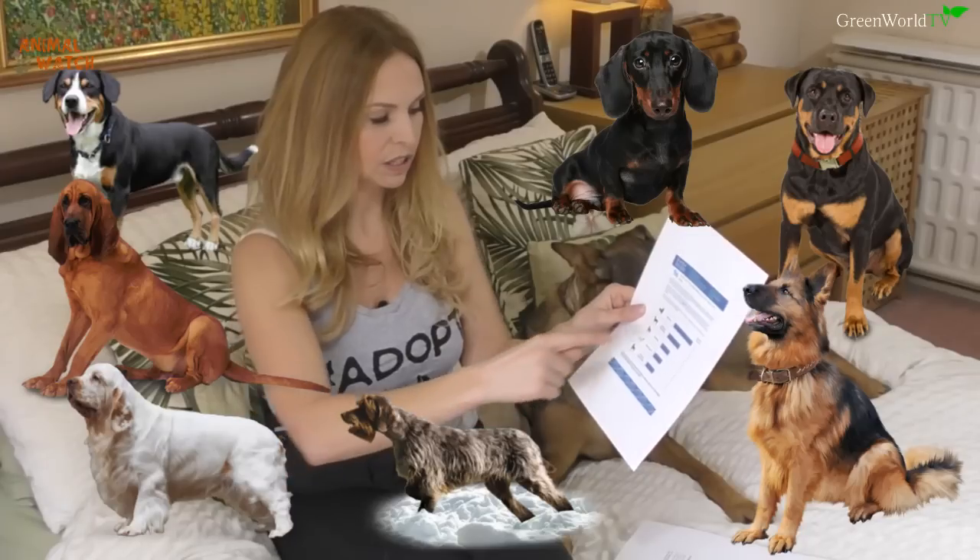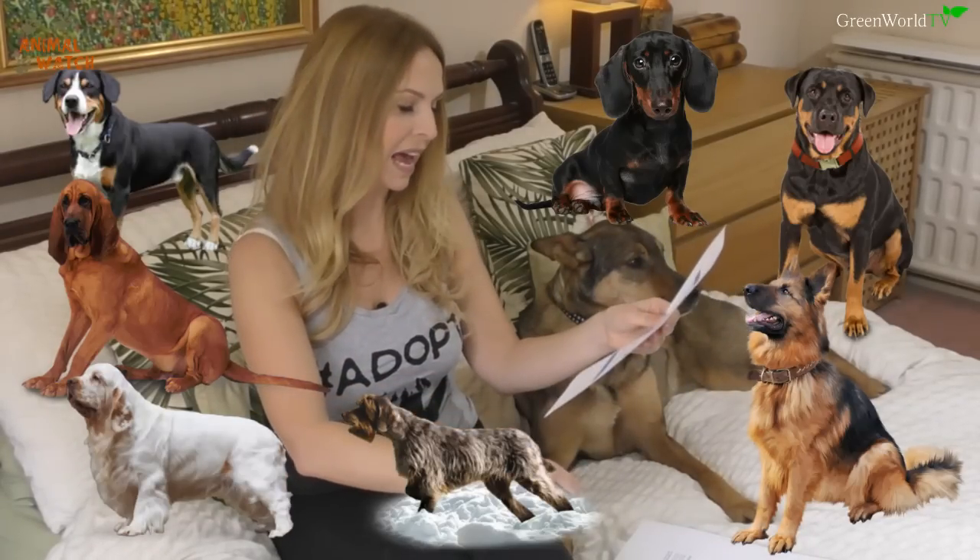They've also told me she could have Entlebucher Mountain Dog, Bloodhound, Clumber Spaniel, and Wirehaired Pointing Griffon in her ancestry — not definitive, but the DNA similarities are strong. That makes sense because when I let her out in the garden she shows a lot of gun dog and sporting dog characteristics: she chases squirrels, stalks them, and behaves very much like a gun dog.